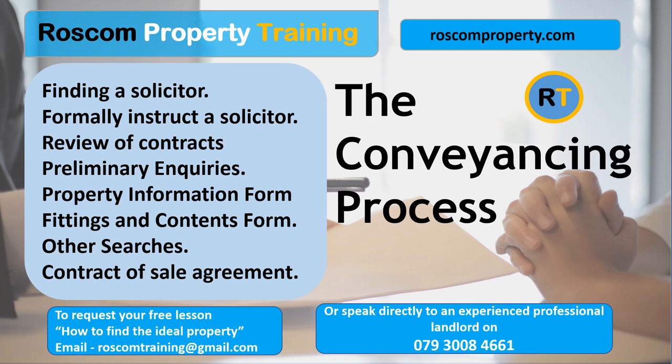Finding a Solicitor. Finding a good conveyancing solicitor can be a challenging task, but there are several steps you can follow to make sure you find someone who is right for you. First, ask for recommendations. Talk to friends, family, and work colleagues who have recently bought or sold a property. They may be able to recommend a conveyancing solicitor they have used and were happy with.